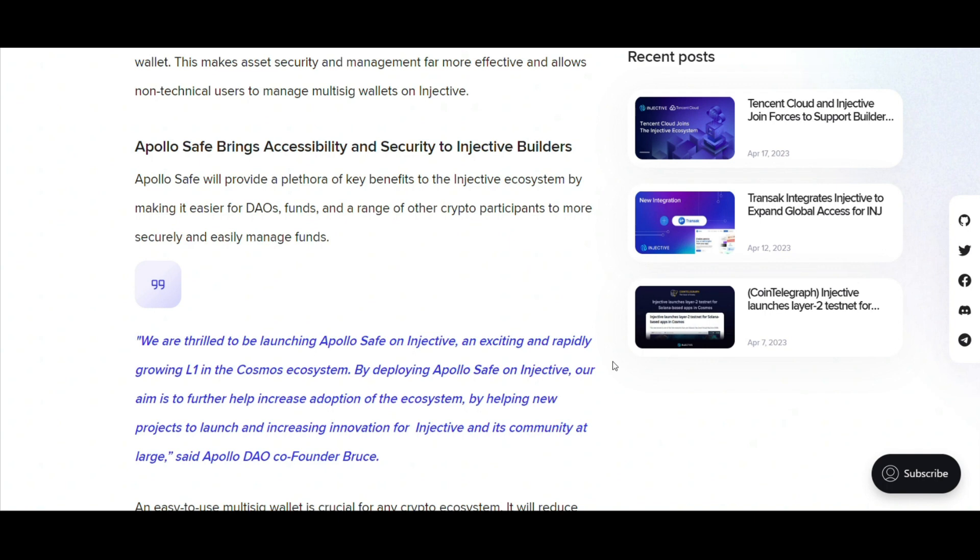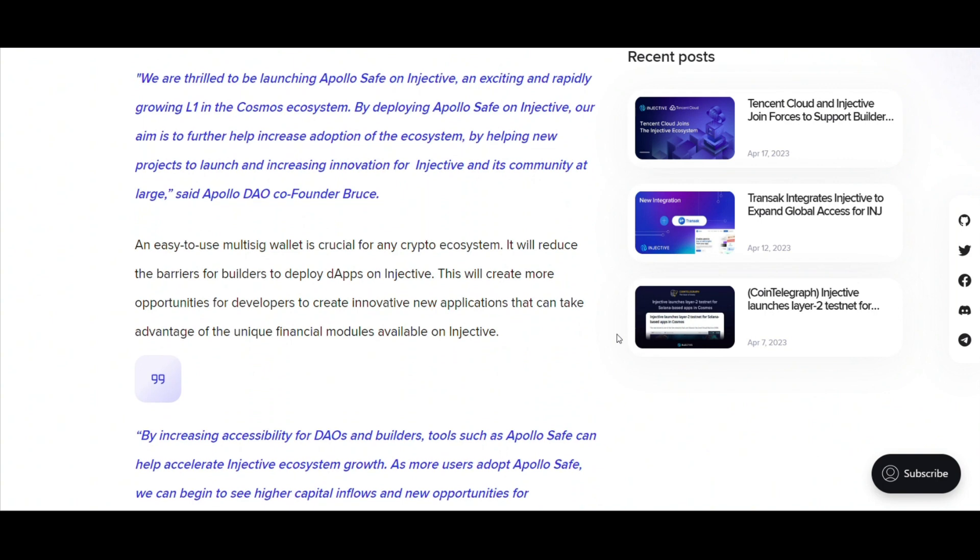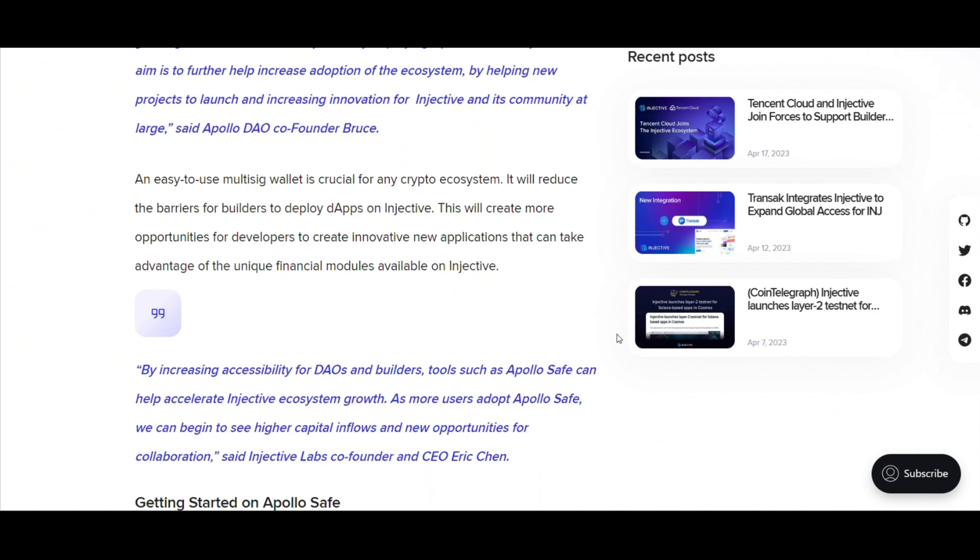Bruce, co-founder of ApolloDAO, summarized the sentiment: 'Deploying ApolloSafe on Injective isn't just about launching another protocol. It's a step towards magnifying the adoption and innovation of the entire ecosystem.' Furthermore, the importance of a user-friendly multisig wallet can't be overstated. By lowering barriers and simplifying development on Injective, ApolloSafe has unlocked vast territories for innovation, ripe for exploration by developers.